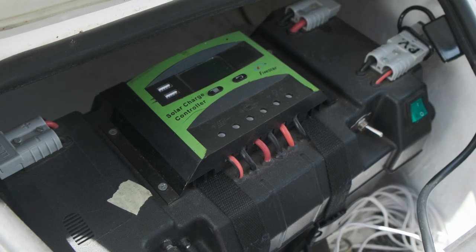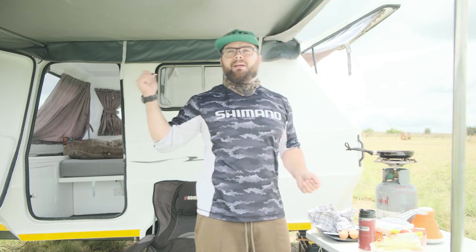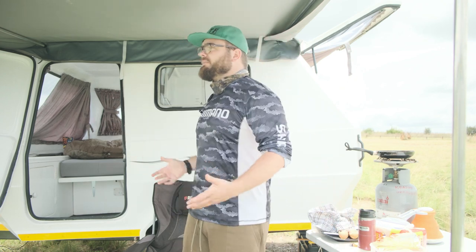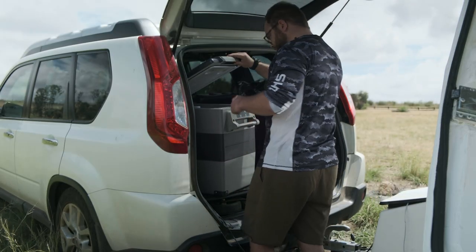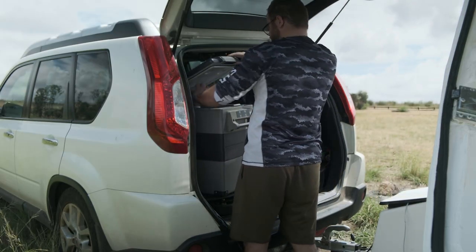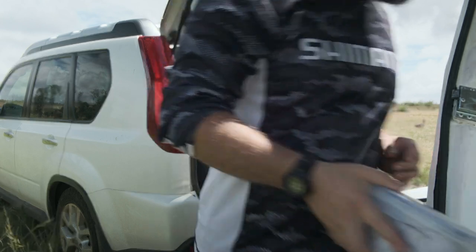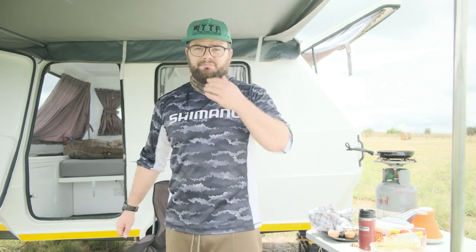I don't have the ideal charging situation — I've got a PWM charger instead of an MPPT — but for what I'm using at the moment it's really good. It's powering the Flex Adventures fridge and my lights on the inside. I'm really liking the setup. Time to eat some breakfast, get some work admin done.